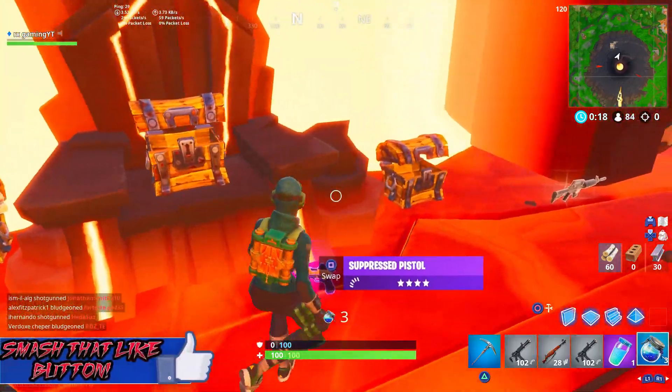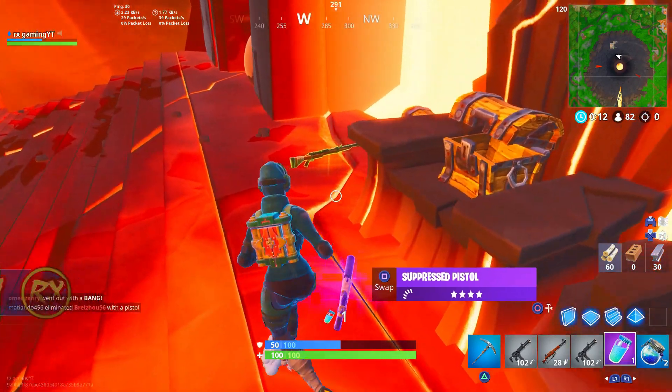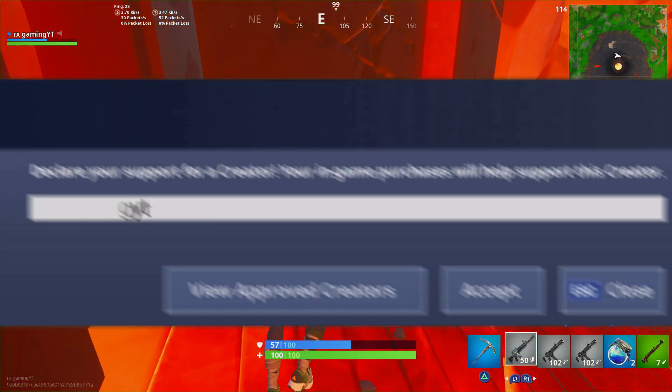Hopefully you guys enjoyed this video. If you did, make sure to smash that like button and subscribe to the channel with notifications on so you don't miss a single thing. If you'd like to support me, make sure to use code AORUSGAMINGYT in the Fortnite item shop. Peace, everybody.